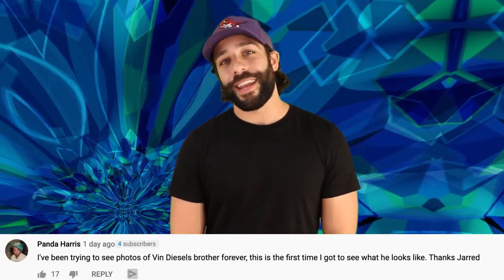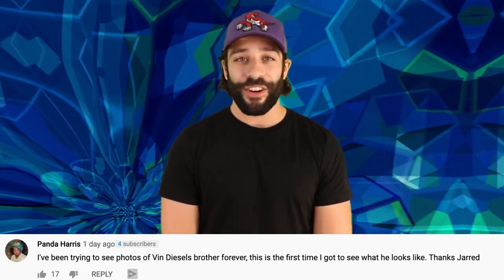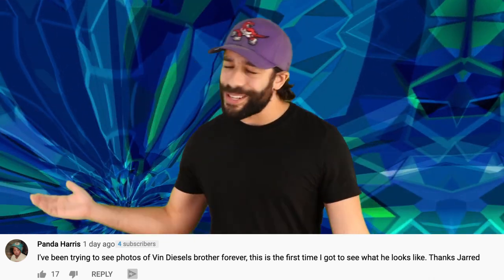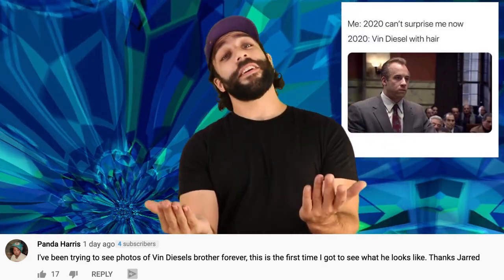Anyways guys, for now let's reply to some comments from the video 'Top 10 Celebrities You Didn't Know Are Twins.' Panda Harris said: 'I've been trying to see photos of Vin Diesel's brother forever. This is the first time I got to see what he looks like. Thanks Jared.' Don't thank me, thank Vin, because he put it on his Instagram, and of course thank the editor that did that specific video because they included that.